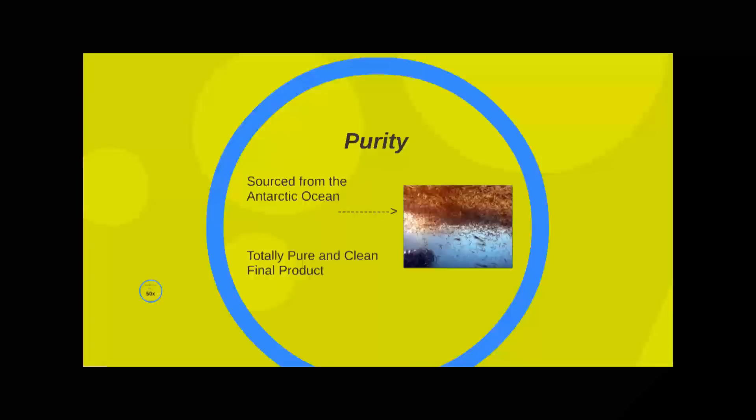The purity of Omega Krill 5X is second to none and is sourced from fish and krill that are wild harvested in a sustainable manner from the crystal clear waters of the Antarctic Ocean. This ensures the lowest achievable levels of contaminants, and then a low temperature process further removes any and all potential contaminants, ensuring a totally pure and clean final product.